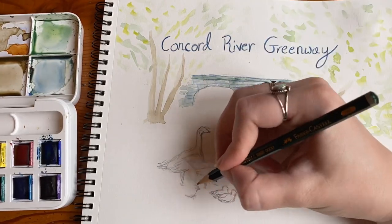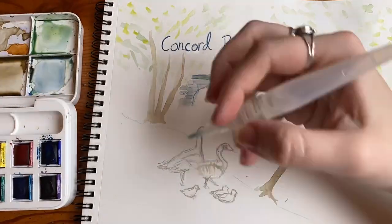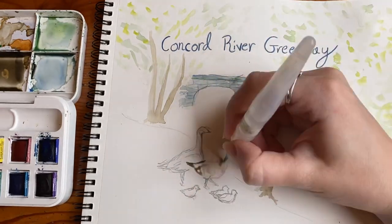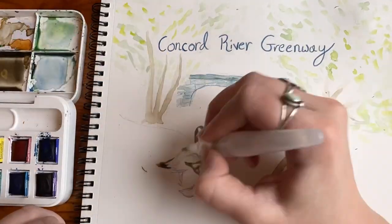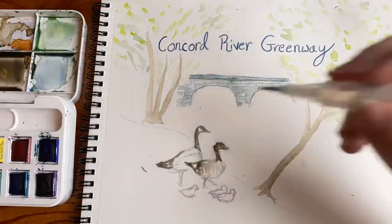When you visit the Concord River Greenway, you'll notice how many bird species love it here. During this time of year, you may spot a red-winged blackbird, who prefers to nest along wetlands. If you're lucky, you may see a pair of Canada geese with their babies. These babies are called goslings.